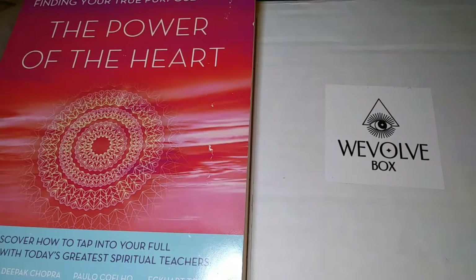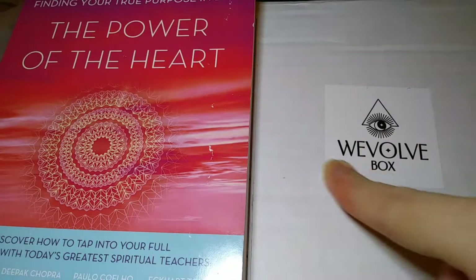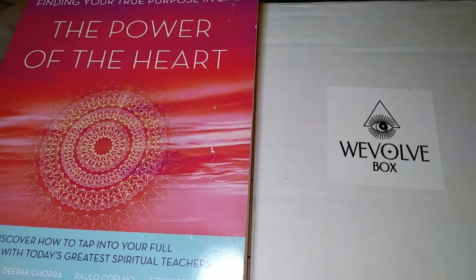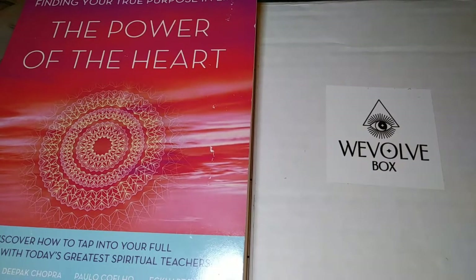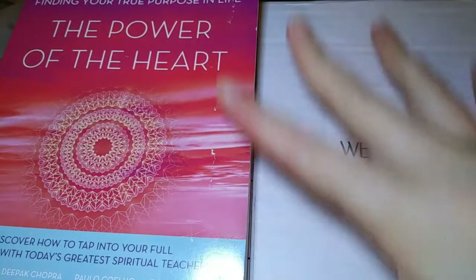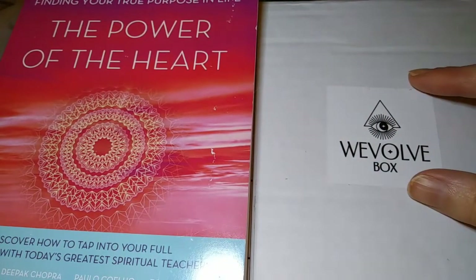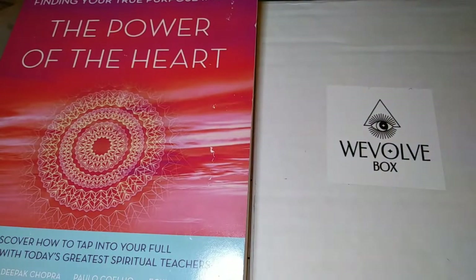Hi everybody, welcome back to my channel. My name is Jessie — if you're new here, I unbox subscription boxes and more. Today I'm really excited to delve into a new box for my channel. It's called the Wevolve box, and this is the February box. This company has two different boxes that they offer every other month, and this is the Wisdom Keepers box — both boxes are mystical subscription boxes.